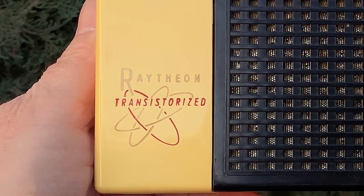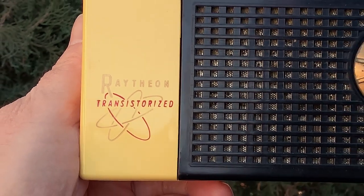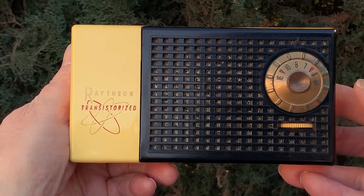And Raytheon was a transistor radio pioneer as well — one of the very first companies to produce a transistor radio.